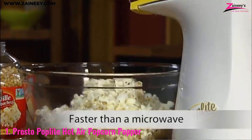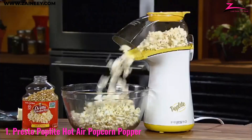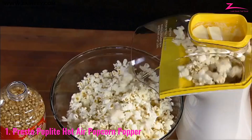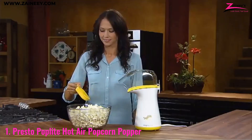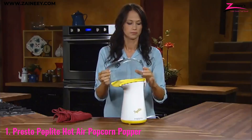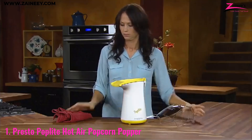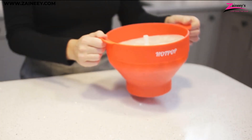The Presto Pop Light is great not just for its speed and convenience, but also its ability to consistently produce light and fluffy popcorn with minimal effort. It's great for movie nights, parties, or anytime you're in the mood for a quick snack. Because it uses hot air instead of oil, it's a fantastic option for those who are health conscious.